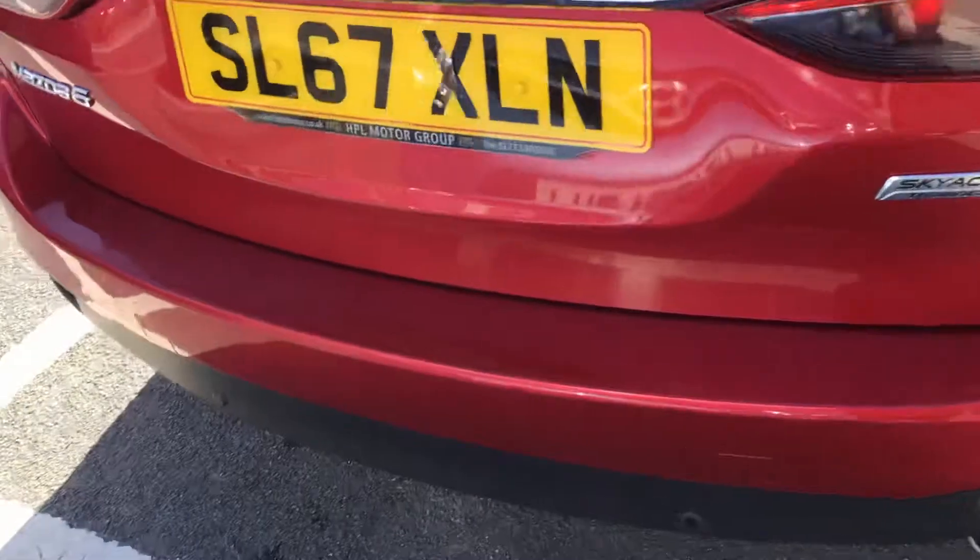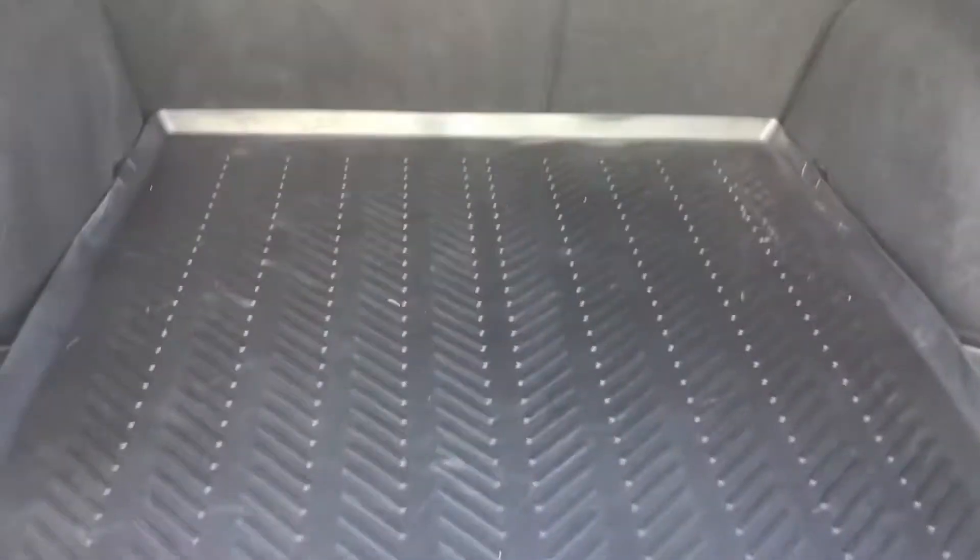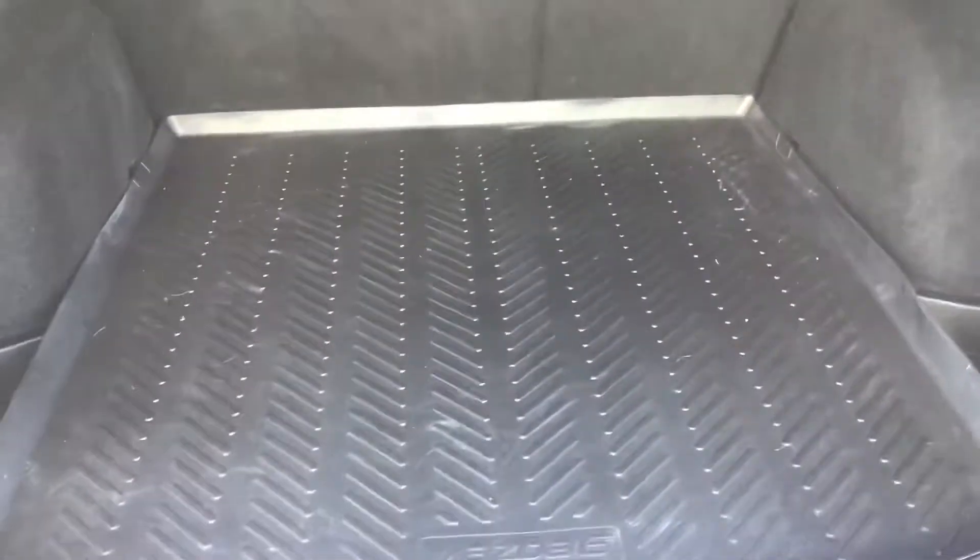Coming round to the back, I'll just open up the boot. As you can see you've got a very generous amount of boot space, perfect for storing large luggage items such as your prams and suitcases.